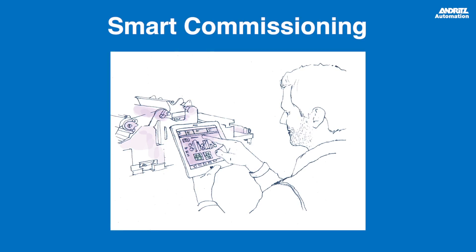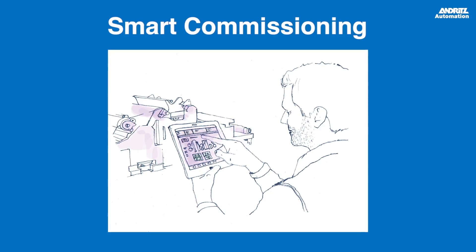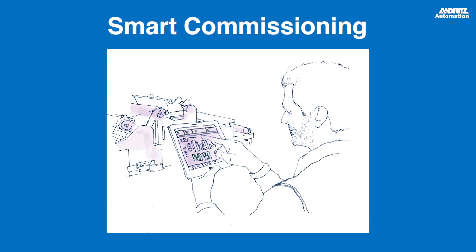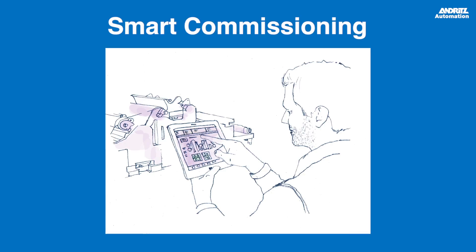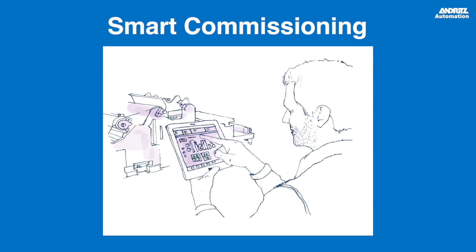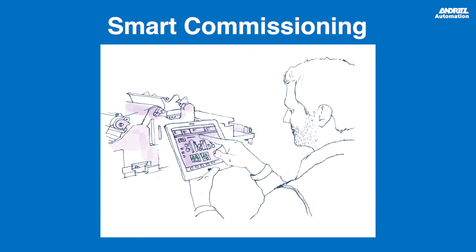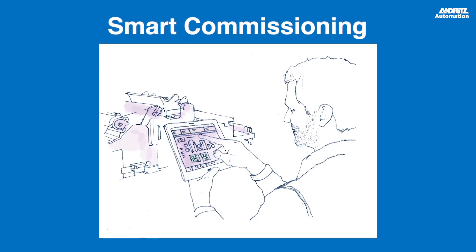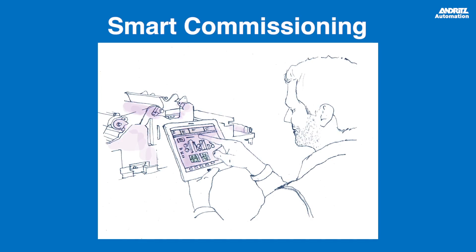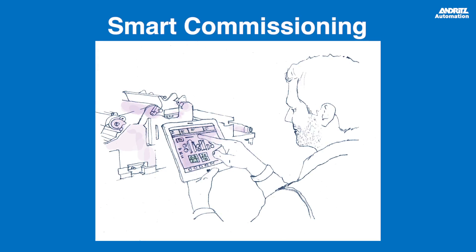Augmented reality technology offers enhanced functions to make information available in the context it is needed. This can vary from routine maintenance walkthrough and dedicated tasks for diagnostics to machine checks after maintenance or even for commissioning. Imagine all this information combined in a tablet and other augmented reality-capable devices. This results in considerably shorter downtime as all documents and action points are readily at hand.